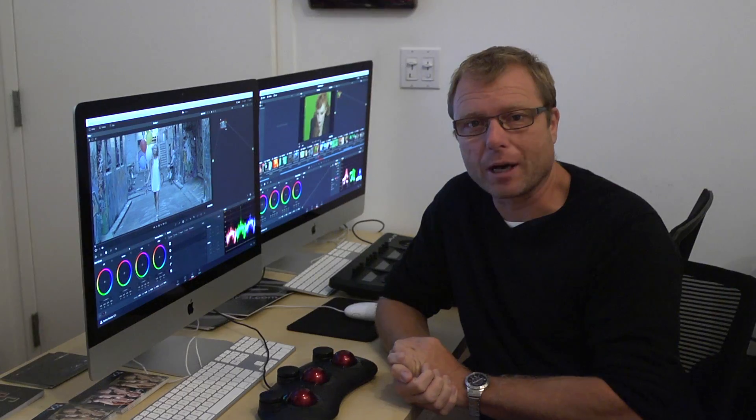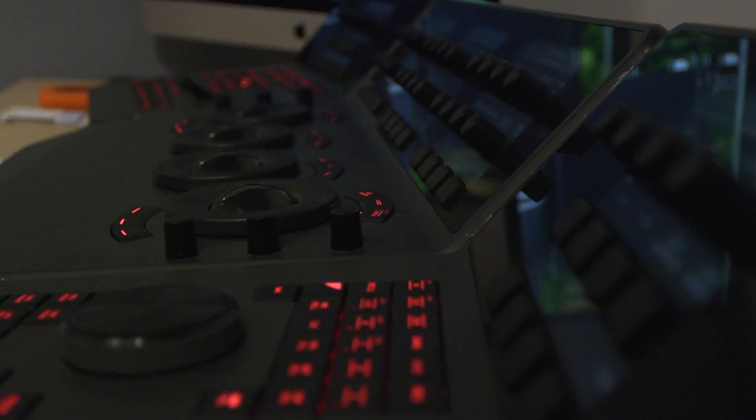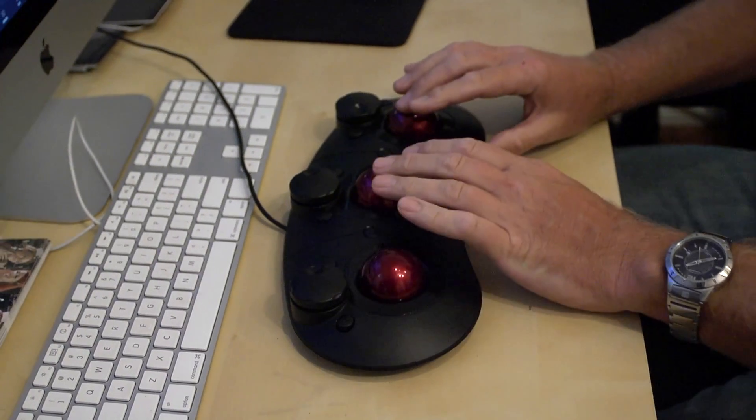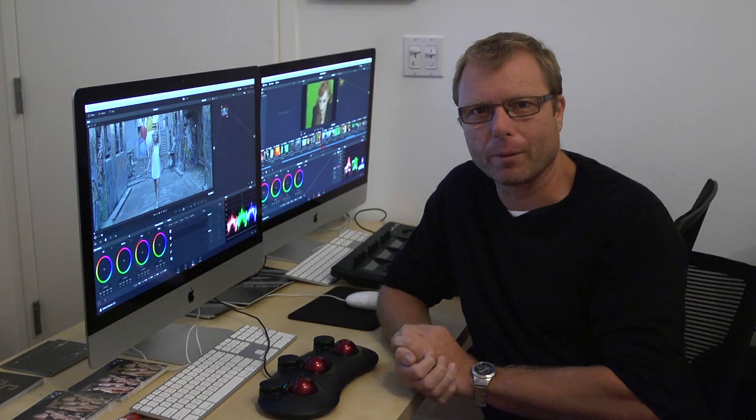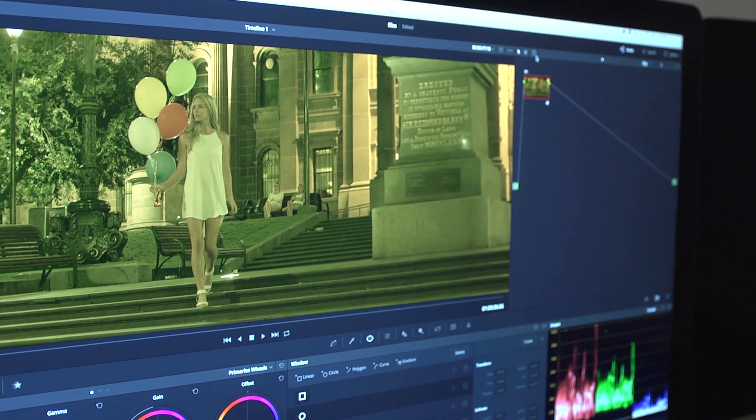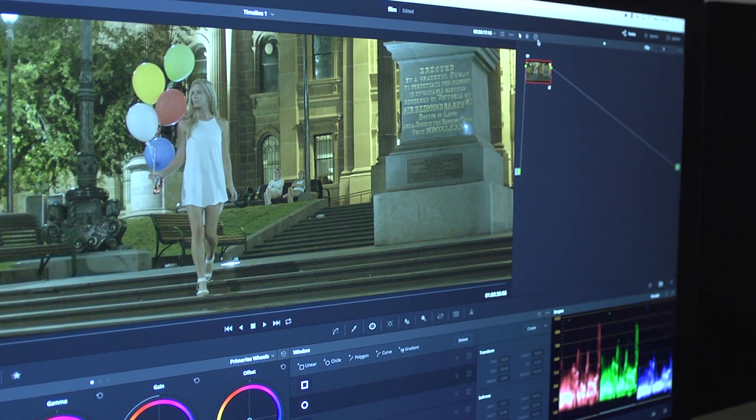We've been running an introductory 101 class. The cool thing about this class is we've actually had four different types of panels in the classroom. We're not just teaching the software, we're teaching a little bit of colour art as well — why we tend to do things.